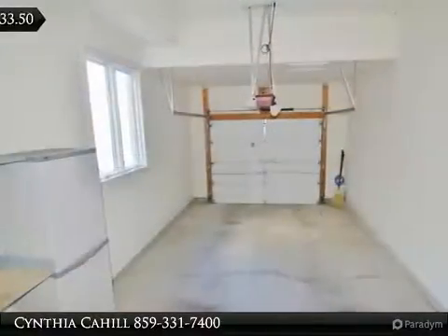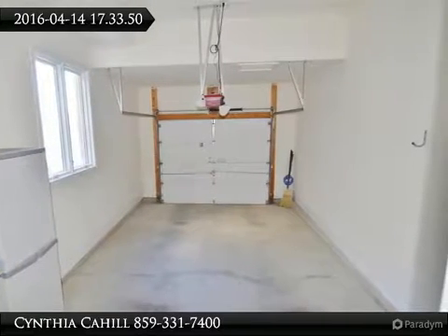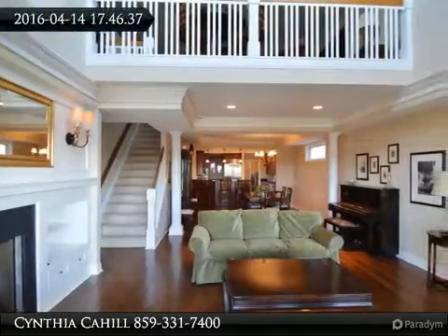Luxury bath with custom fixtures, dual shower heads, and jetted tub. Top level has second suite with full bath, loft, game room, and study. Finished lower level.